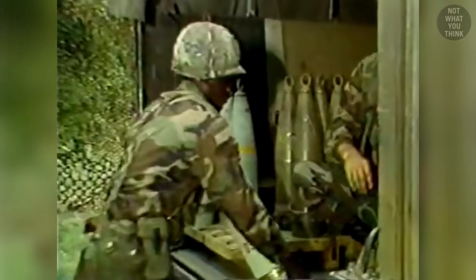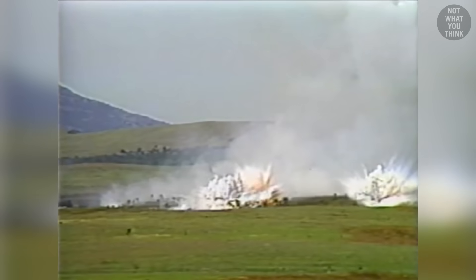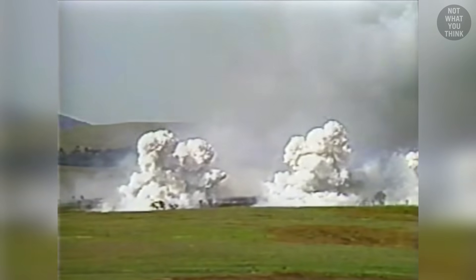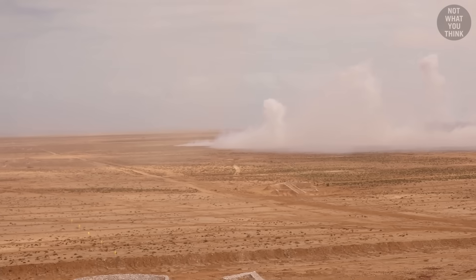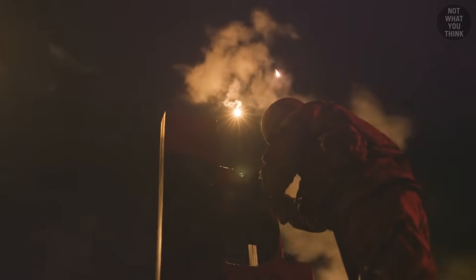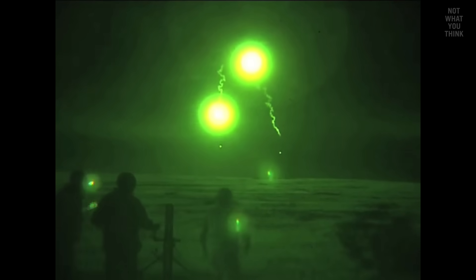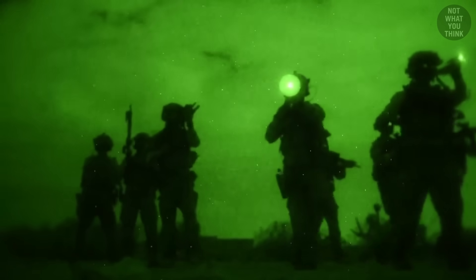Not all artillery rounds are explosive. The M116A1 round is basically a giant smoke grenade used to obscure areas for ground forces to move through without being seen. Other rounds do the opposite, such as the M485A2 illumination round, which lights up the sky like a small star. More advanced illumination rounds are able to produce only infrared light, meaning American forces using night vision goggles can better see the area around them, but to the naked eye it doesn't light up anything.